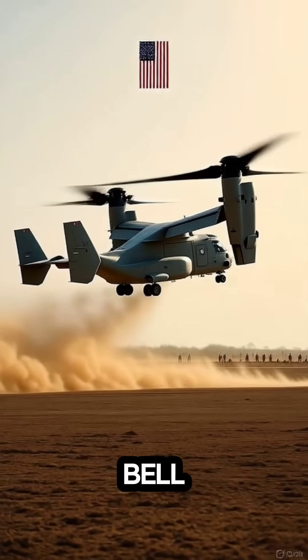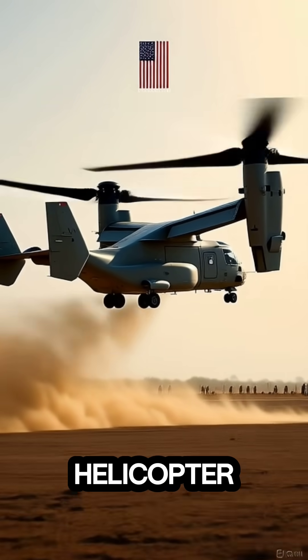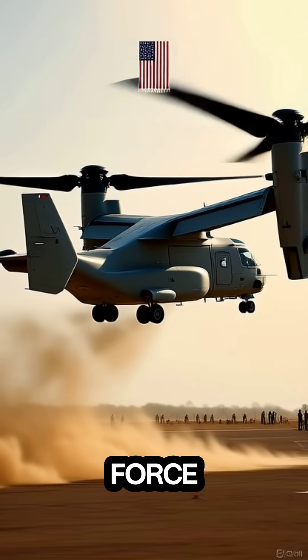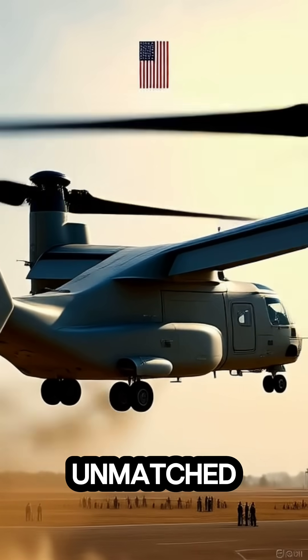At number five: the Bell Boeing V-22 Osprey. This tiltrotor aircraft combines the best of both worlds — it takes off like a helicopter but flies like a turboprop plane. Used by the U.S. Marines and Air Force, it can transport troops, conduct rescue missions, and perform special operations with unmatched flexibility.